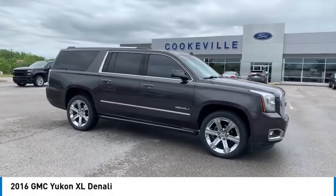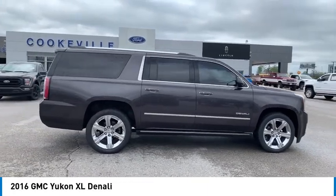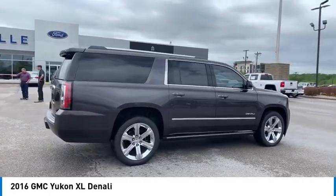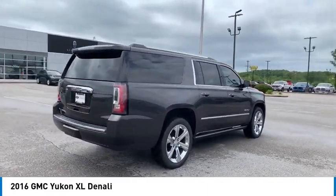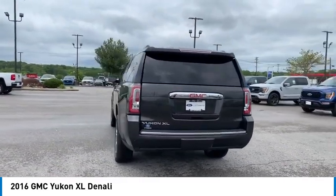We are pleased to show you the 2016 Yukon XL. GMC Yukon XL is a great choice for families who need a full size SUV with maximum seating. The looks don't hurt either. Here are some of this vehicle's great options.